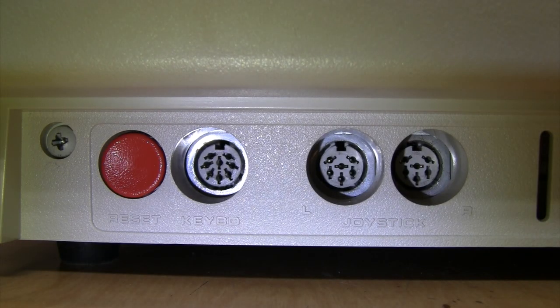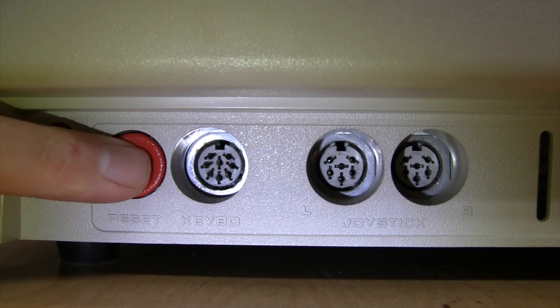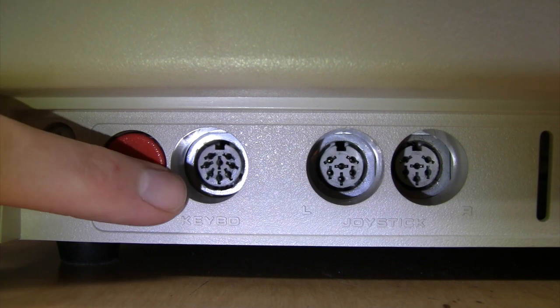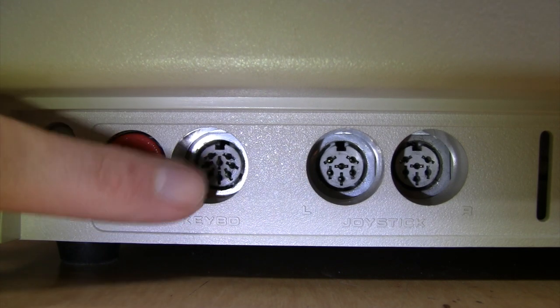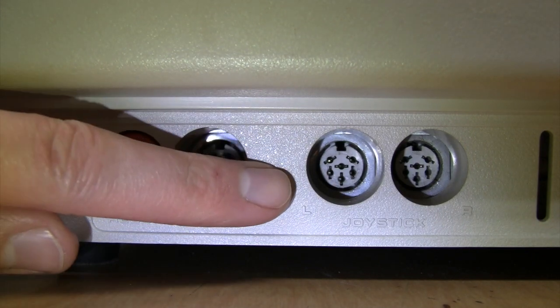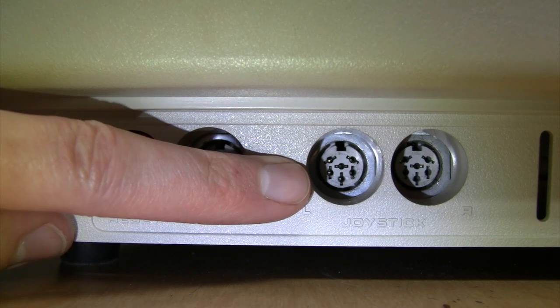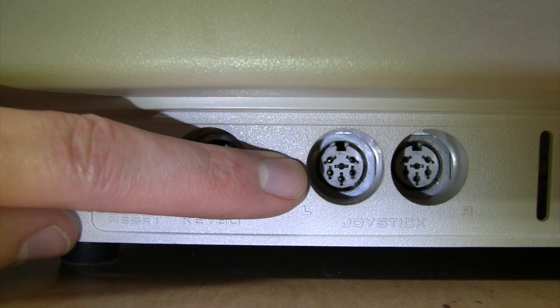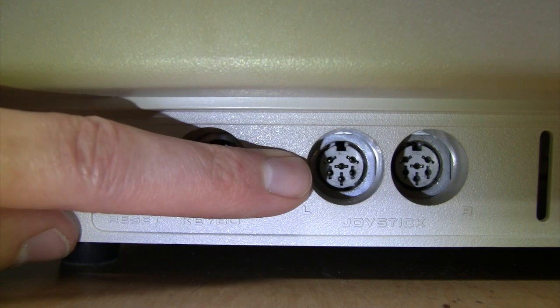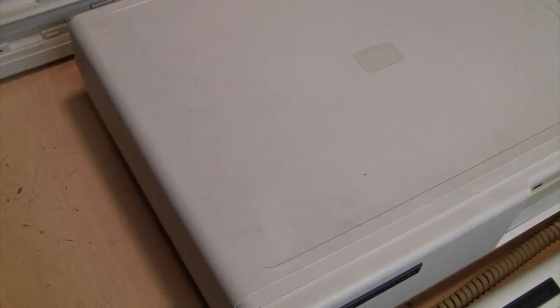On the front panel of the Tandy 1000 SX is a very nice bright red reset button, the keyboard port — conveniently on the front panel, whereas the IBM PC had it on the rear — and two joystick ports carried over from the TRS-80 Color Computer series, so if you had one of those you could use the same joysticks here.